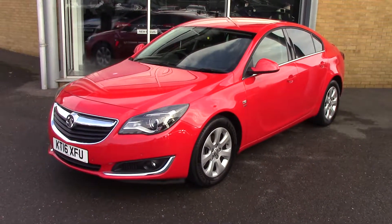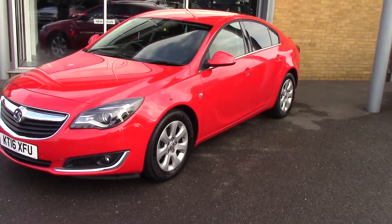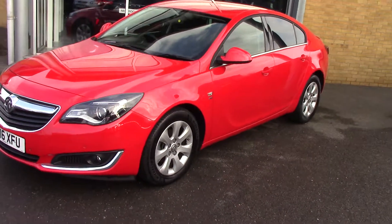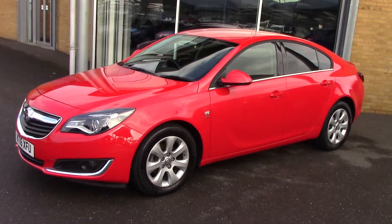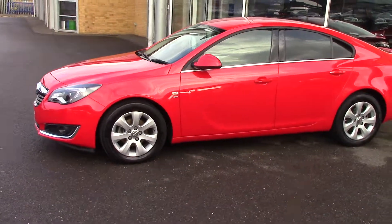Hello and welcome to Pilgrims. Today we're going to have a look around a 2016 Insignia SRI NAV CDTI. As you can see it looks stunning in the red. Let's have a quick look around this side and we'll do some close-ups.